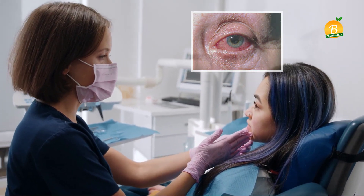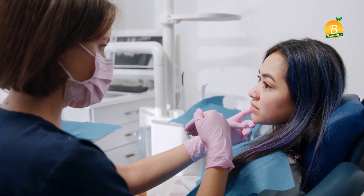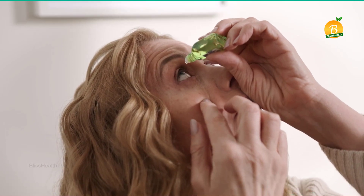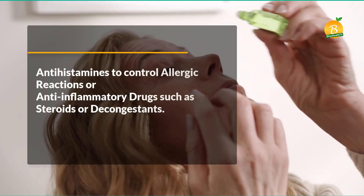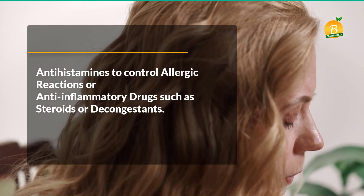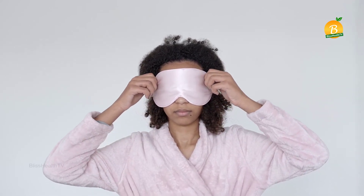Allergic conjunctivitis is treated with prescription or over-the-counter eye drops. These contain either antihistamines to control allergic reactions, or anti-inflammatory drugs such as steroids or decongestants. You can relieve your symptoms temporarily by applying a cold compress to your closed eyes.